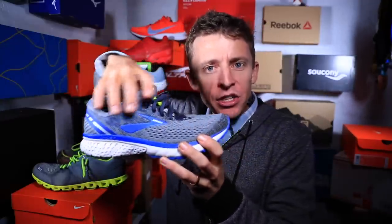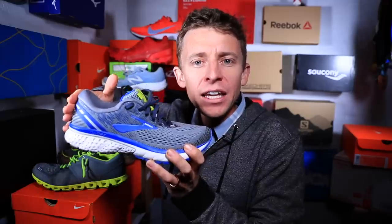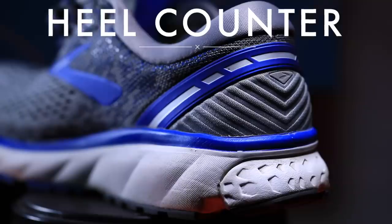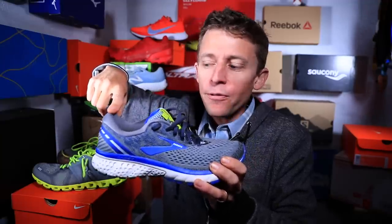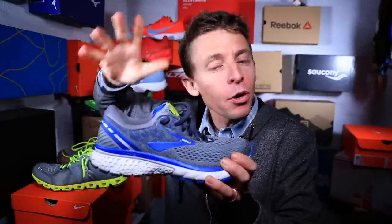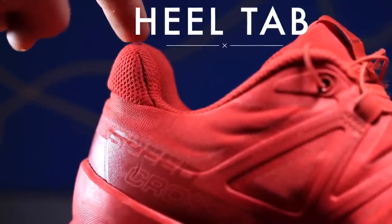Now is the time to break out your pen and pencil so you can start taking notes — this is where the terminology goes way more in depth. Starting in the upper, in the back of the shoe: this area right here is called the heel counter. It's basically the heel cup that wraps around your heel in the back of the shoe. At the top of the heel counter, this is often referred to as the heel tab — it usually has a little cushion to help prevent any rubbing on your Achilles tendon.